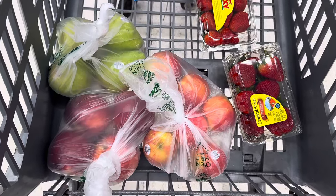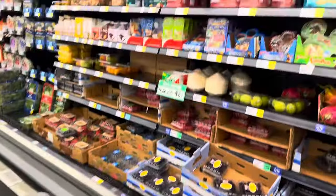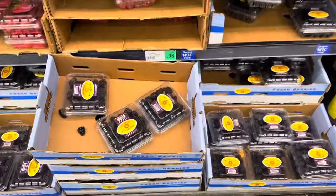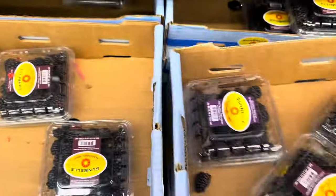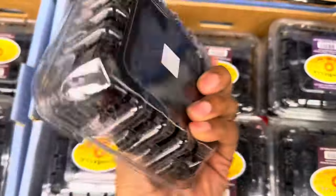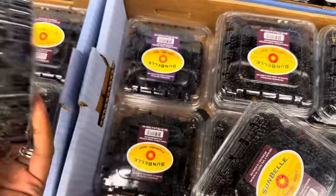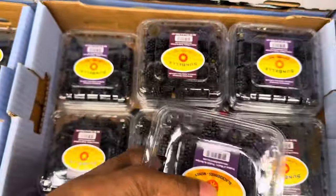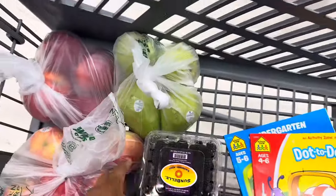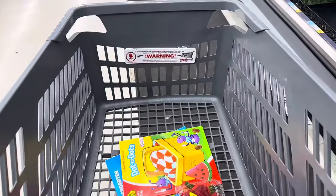So I've got four pears, four Cosmic Crisp apples, six Honeycrisp apples, and two strawberries so far. Blackberries are on manager's special for $0.98 a piece, so I'm definitely going to get a couple. The thing about blackberries is you never know if they're going to be sweet or sour, but you just have to chance it. I'm only going to get two, and if they're ripe I'll come back and grab more.